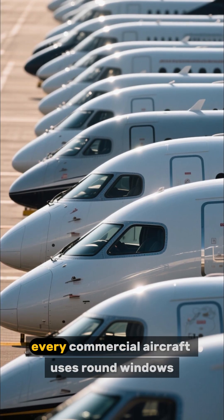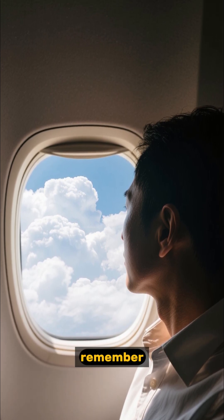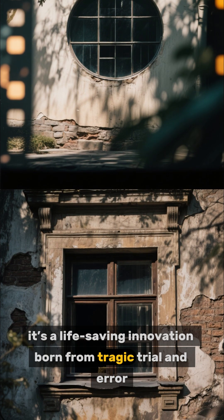Since then, every commercial aircraft uses round windows. So next time you're staring out that little oval at 30,000 feet, remember — that shape isn't just for style. It's a life-saving innovation born from tragic trial and error.